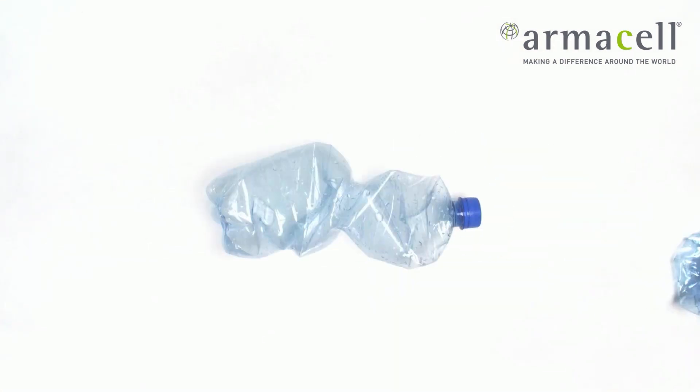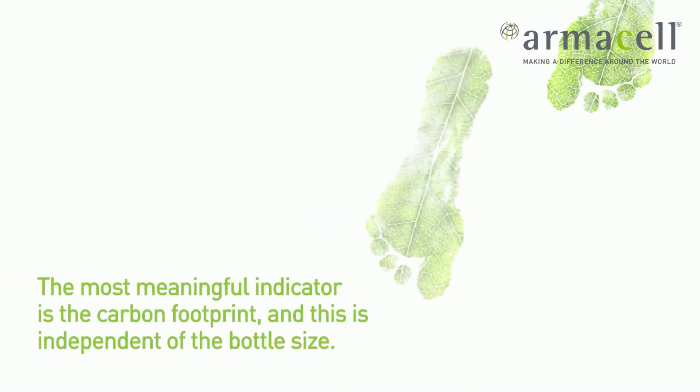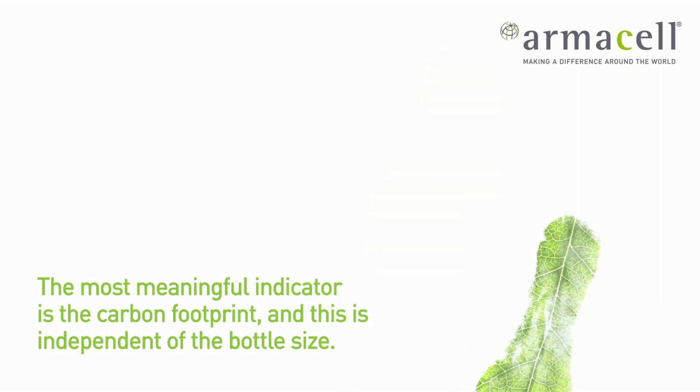Would you like to know how many exactly? Which type of bottle would you like to use for reference? Is it a small, medium, or large bottle? The smaller the size, the higher the number of bottles. The bigger the size, the smaller the number. Actually though, the most meaningful indicator is the carbon footprint, and this is independent of the bottle size.